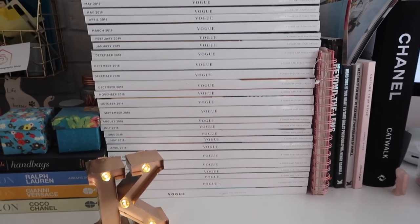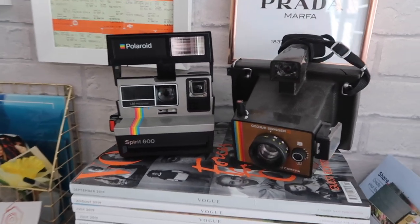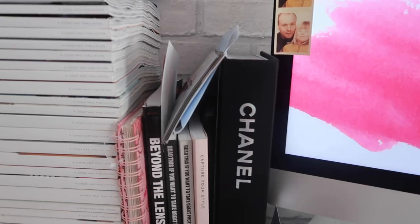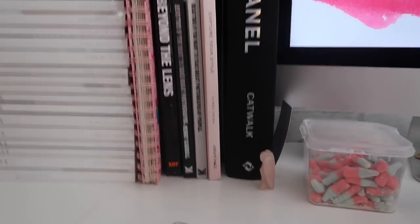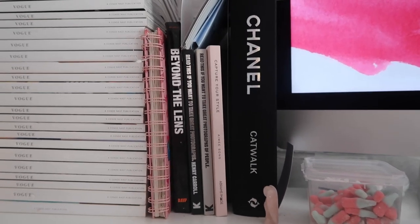Above my Vogue collection I've got two polaroid cameras — they're very old and I've never used them, but I just love them as little decorative pieces on my desk. Maybe one day I hope to get them working again. Then the last of the books on my desk sit next to my computer — I love every single one of them, and the four in the middle really helped me throughout uni.